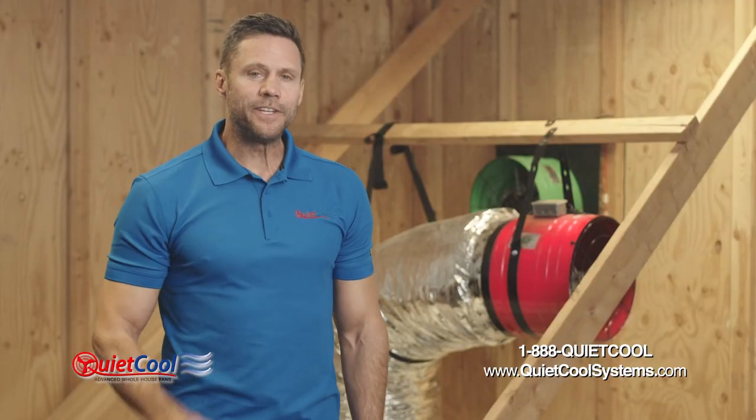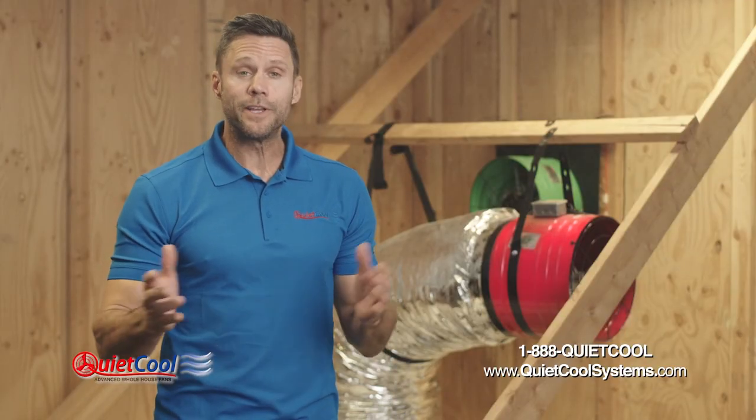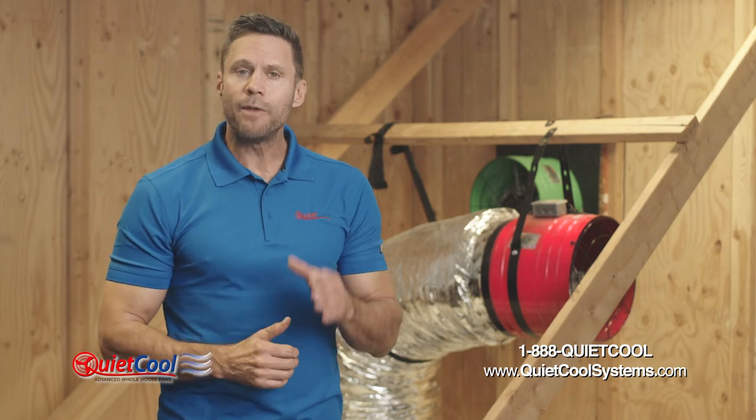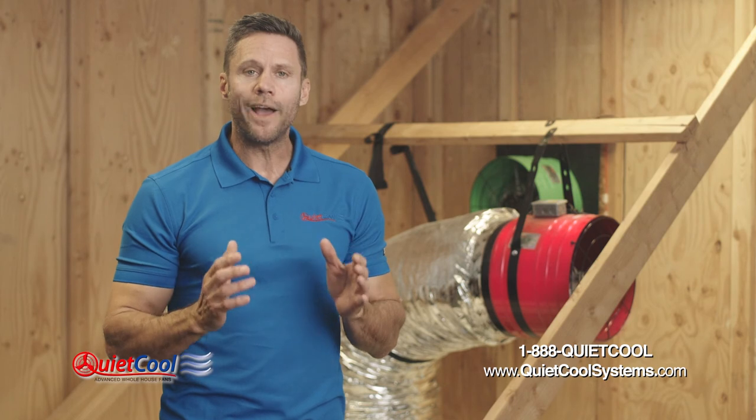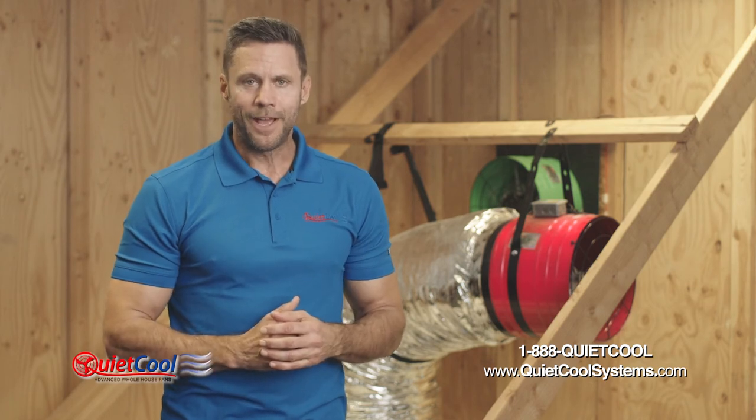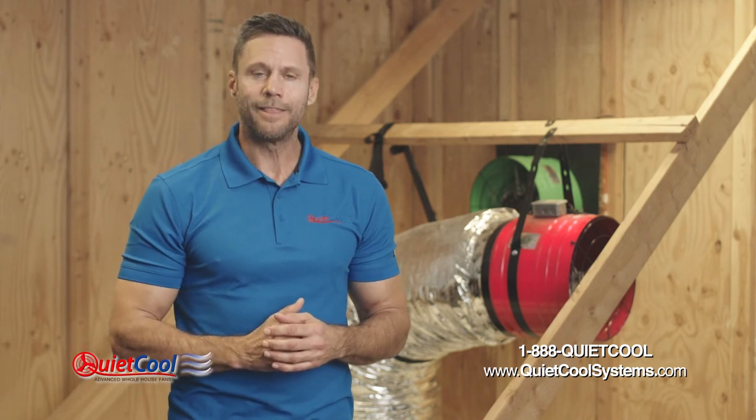Remember, if you want to save up to 50 to 90 percent off your electric bill, breathe safer, healthier air, and add one of the most important green energy products to the value of your home, log on to quietcoolsystems.com. I'm Tim Herzog for Quiet Cool, and thank you for watching.